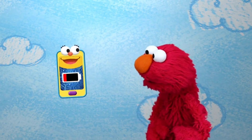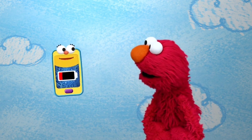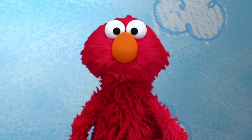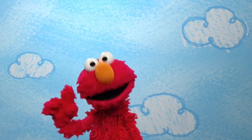Whoa, my battery is low. It's time for me to go recharge. Catch you later, Elmo. Oh, bye-bye, Smarty. Boy, machines are cool. Some have lots of parts. That gives Elmo an idea.